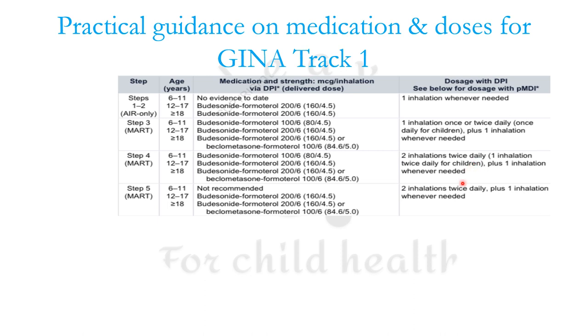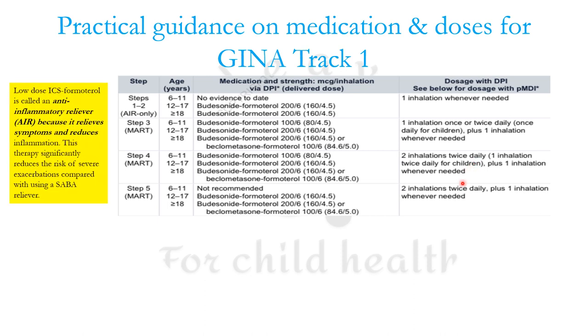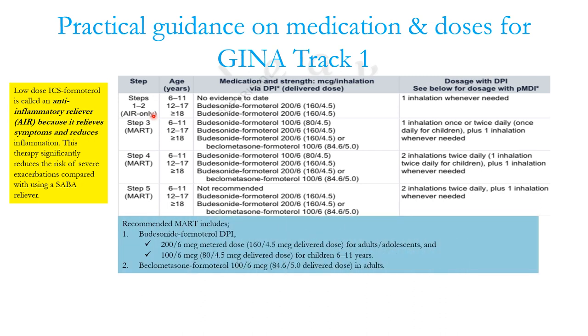Low-dose ICS-formoterol is referred to as anti-inflammatory reliever therapy because it both relieves symptoms and reduces inflammation. This therapy significantly reduces the risk of severe exacerbations compared with using a SABA reliever alone. The recommended MART regimen with DPI is budesonide-formoterol 200/6 or 100/6, and beclomethasone-formoterol 100/6.